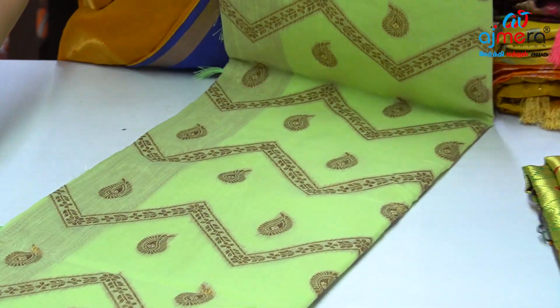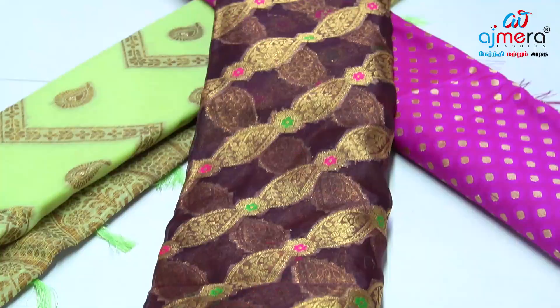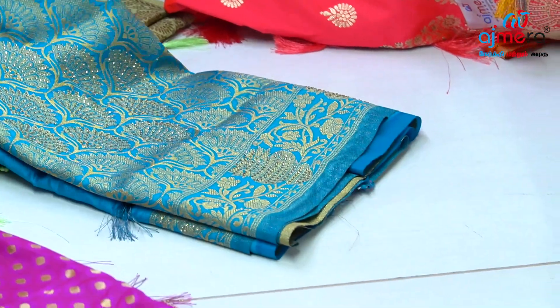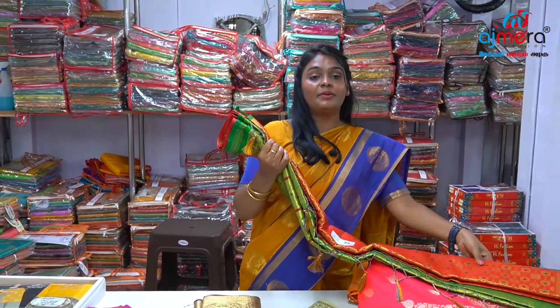Waves type, small golden jerry. Stone work on the border, dark brown with coffee color. Golden work, grand on this pattern. Red color, killipatcha color.